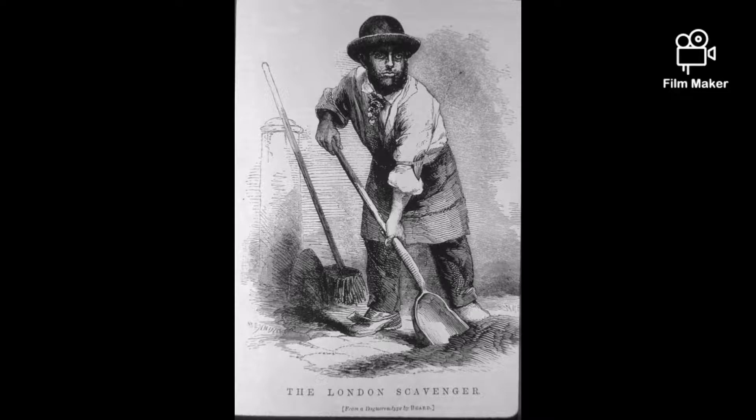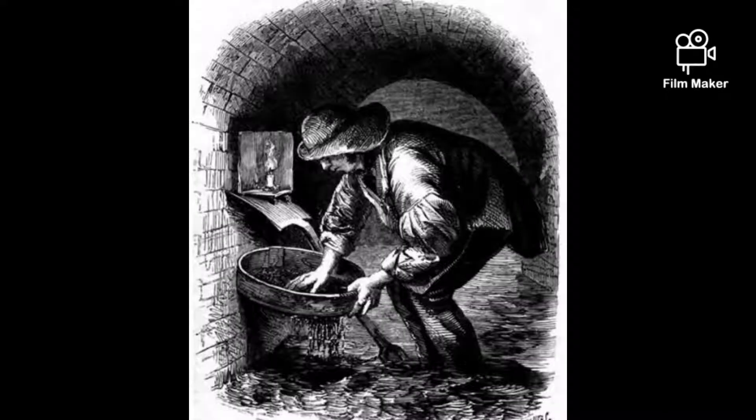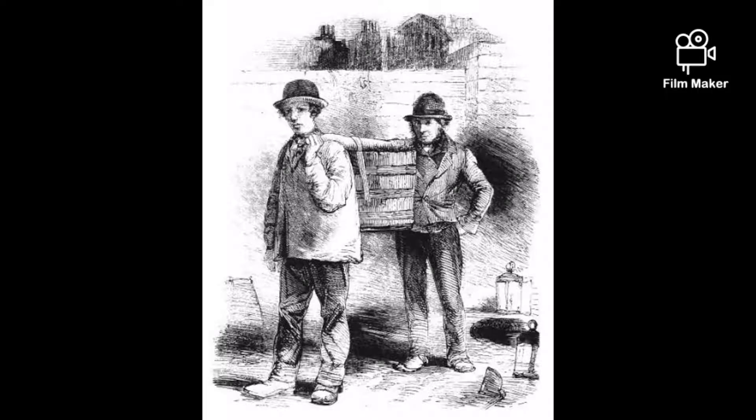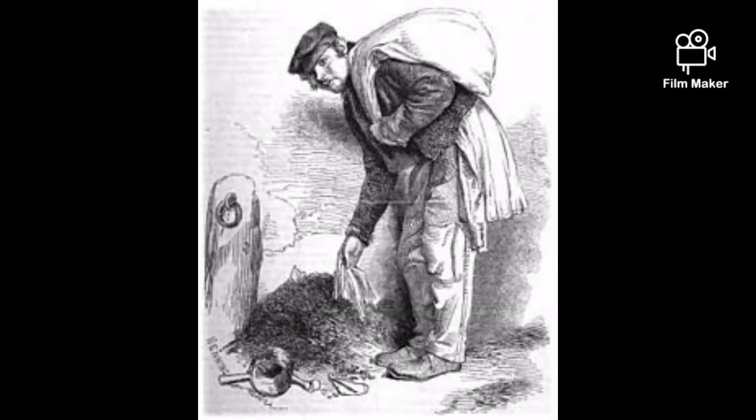Pure Finder: Dog Poop in Victorian times. Despite the clean-sounding name, this job actually involved collecting dog feces from the streets of London to sell to tanners, who used it in the leather-making process. Dog poop was known as 'pure' because it was used to purify the leather and make it more flexible.